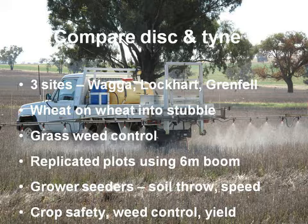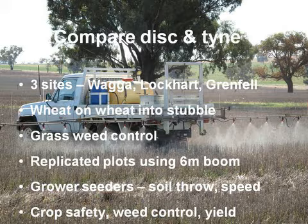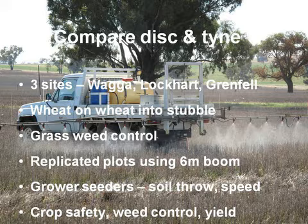We had a meeting one day and we wanted grower equipment to actually get the soil throw and seed placement you need, but we still wanted replicated plots — because if you can't do statistical analysis it just does demonstrations, and that's useless data because it's not repeatable. He came up with a design where we had replicated plots using a 10-metre boom, brought back to 6-metre width. They would spray through the plots with a ute in a split plot design, and then the grower machinery would do the strips through the plots. We got a great result using the grower seeders to mimic the soil throw and look at the speed.